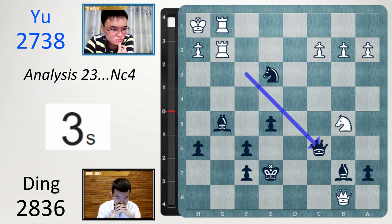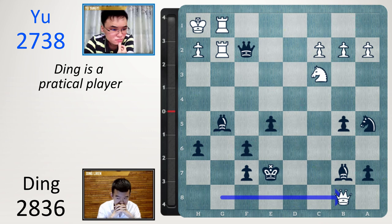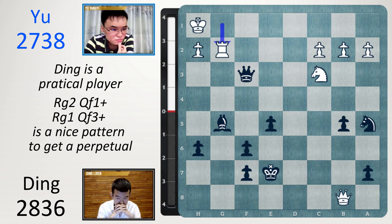In the game, queen f2 is played because Ding is a very practical player — he just wants to win this match. Queen b8 played by Yu. And here Ding finishes it off — not with a victory, but with a perpetual. Bishop takes g2 check, rook takes g2, queen f1. Game over — and by that I mean match over. Rook g1, queen f3 check, rook g2 — this is a typical perpetual pattern. The queen keeps checking, the rook has to keep blocking, the king cannot move. Free-fold repetition: Ding wins the match 2.5 to 1.5.